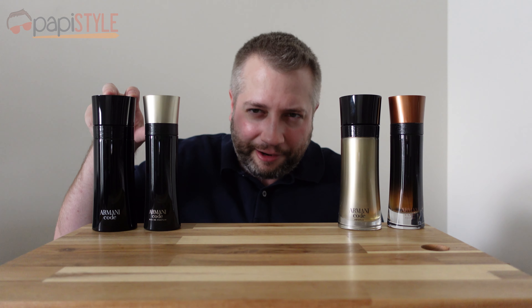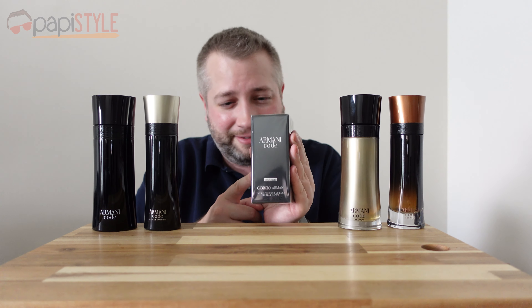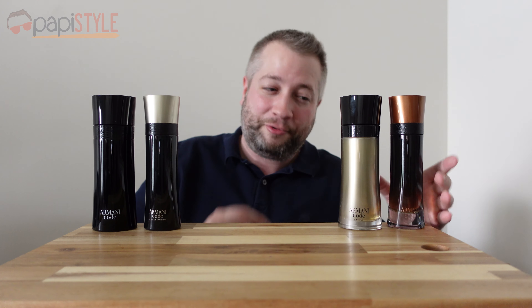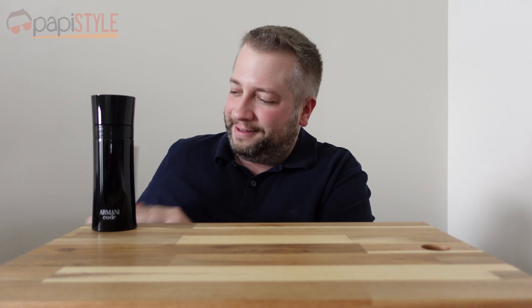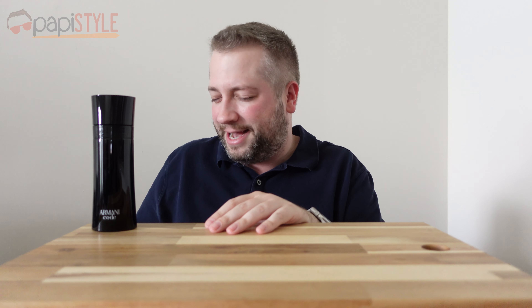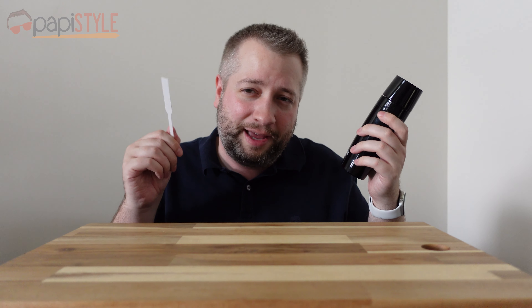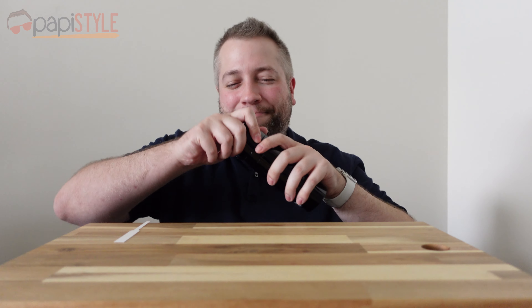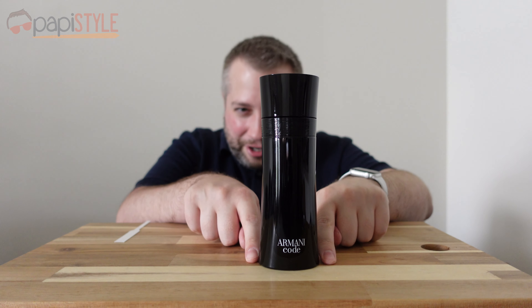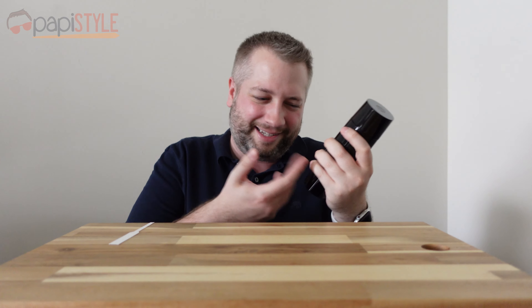I'm going to try these out. I've got the Eau de Toilette — the original, the classic — and I've got the Eau de Parfum. Then a year later they came out with another one. We've also got the Absolute and the Profumo. We're going to get into all of them — thoughts, how they perform, how they last. Let's try Armani Code first. This is the bottle — it's kind of hourglassy, got the concave sides. It's nice, it's fun to hold, it's just a nice product.